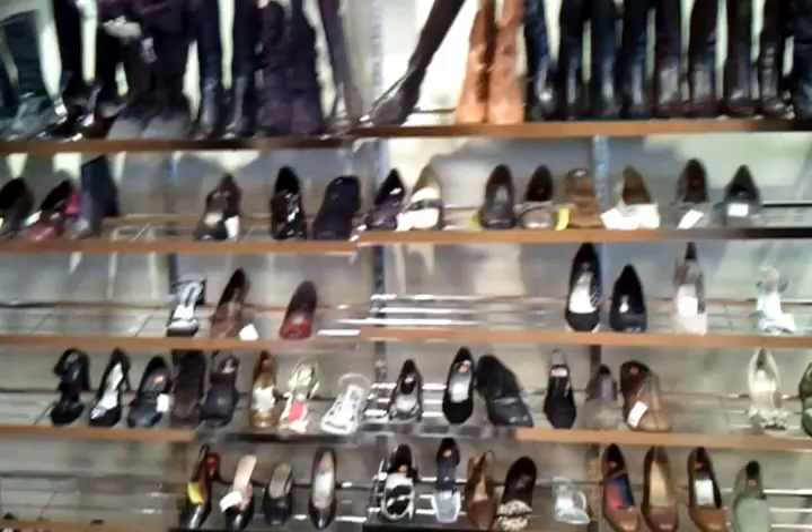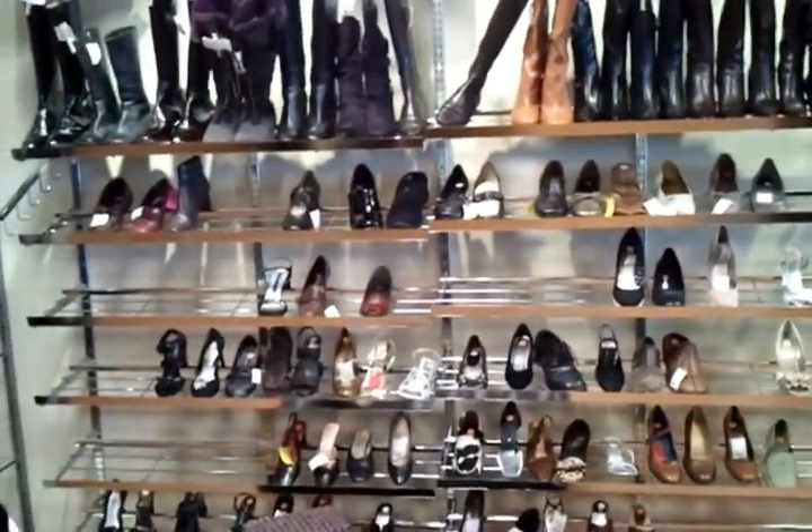We have a selection of shoes. Right now we're a little low on shoes as we move into the spring season, but we're looking forward to having some of those bright colors and open toe shoes.